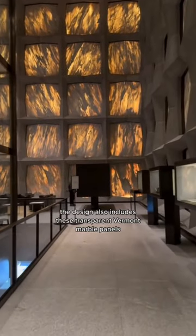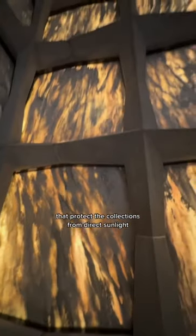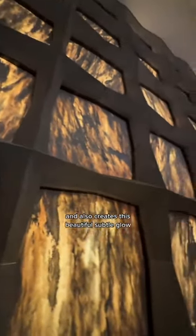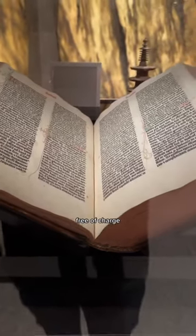The design also includes these transparent Vermont marble panels that protect the collections from direct sunlight and also creates this beautiful subtle glow. Special public exhibitions are arranged throughout the year and are open to all free of charge.